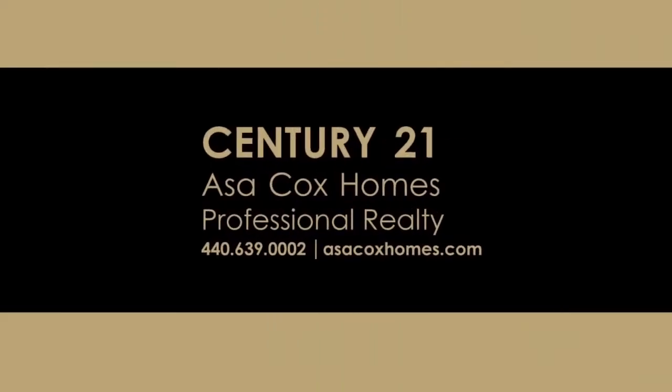Century 21 Asa Cox Homes — changing one life at a time.